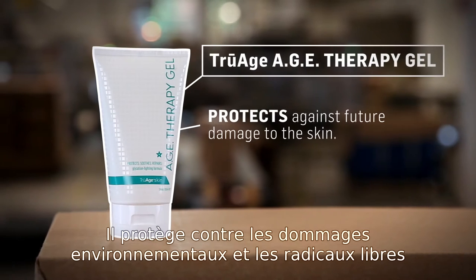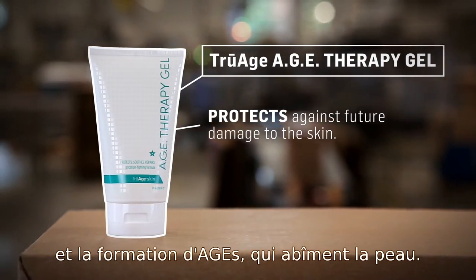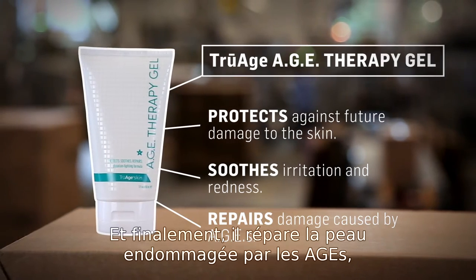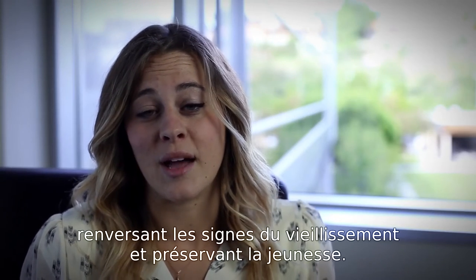It protects against environmental damage, free radicals, and future formation of AGEs that damage the skin. It soothes against irritation and redness. And finally, it repairs the skin against damage caused by AGEs, reversing the signs of aging and preserving youth.